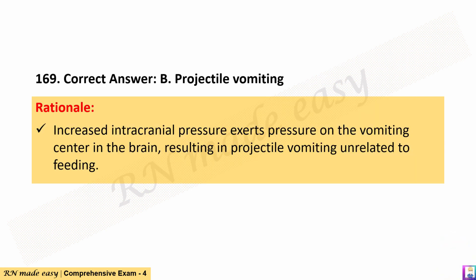The correct answer is B. Projectile vomiting. Rationale: Increased intracranial pressure exerts pressure on the vomiting center in the brain, resulting in projectile vomiting unrelated to feeding.